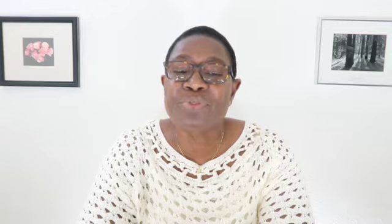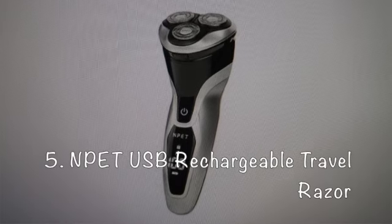NeTu USB Rechargeable Travel Razor. Is your electric razor taking up too much space in your toiletry bag? Get the NeTu travel razor, which is smaller than your phone and can be charged through its built-in USB connector — no annoying cords or bulky batteries required.